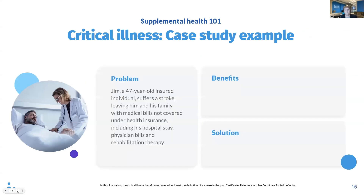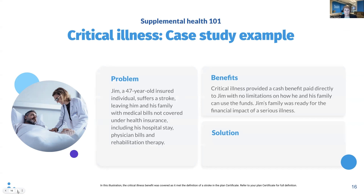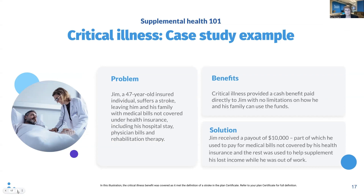Let's walk through a case study for critical illness. Jim is a 47-year-old who suffered a stroke, leaving him and his family with medical bills that weren't fully covered under his health insurance. Critical illness provides a cash benefit paid directly to Jim with no limitations on how he and his family can use the funds. Jim's family is ready for the financial impact of this serious unexpected illness, giving them peace of mind so Jim can focus on his recovery. With critical illness coverage, Jim and his physician filled out a claim form and Jim received a lump sum payout of $10,000, part of which he used to pay for medical bills not covered under his health insurance, and the rest was used to help supplement his lost income while he was out of work.